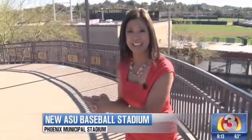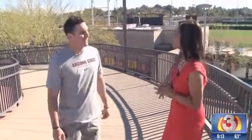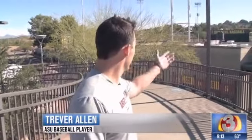We are hanging out with Trevor Allen. He is one of the veteran players from the baseball team. Good morning to you. Good morning. How does it feel to be playing in a brand new stadium? It's amazing. All the stuff that they've done here is just awesome — the video board, all the signage that has come up. It's really turned this place into Sun Devil Country.